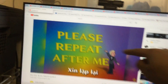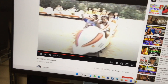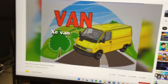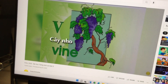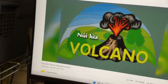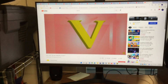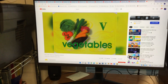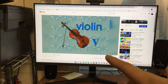Please repeat after me. V — violin. V — violin. V — van. V — volcano. The volcano. The vegetables. The vegetables. I'm playing the violin. I'm playing the violin.